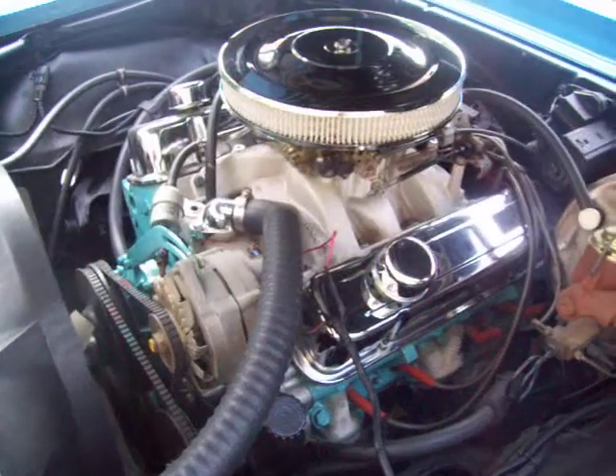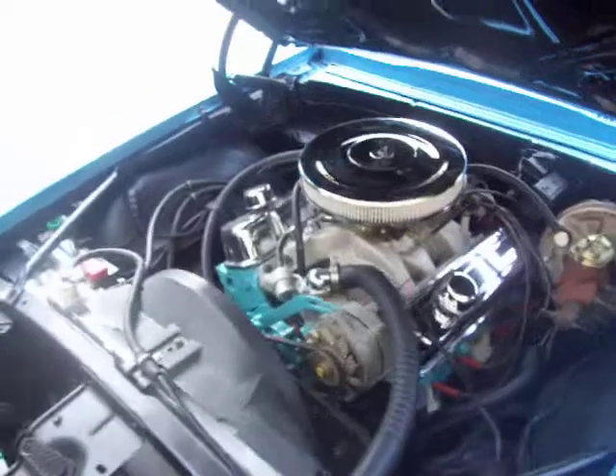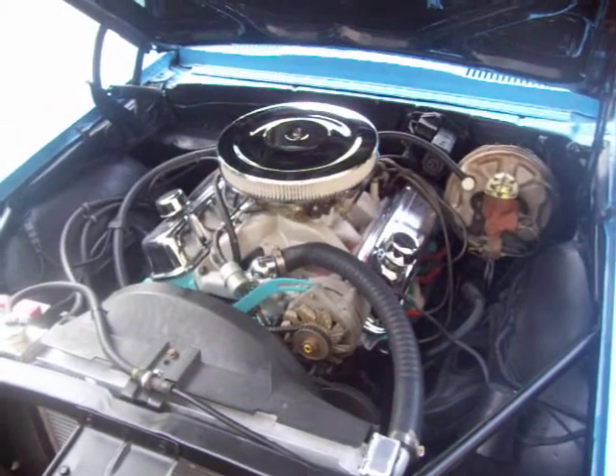But a great cruiser set up with great highway gears. See if you can see the headers here. Drives fantastic, doesn't overheat — power brakes, power steering, easy to handle. I'll let you hear this baby run.